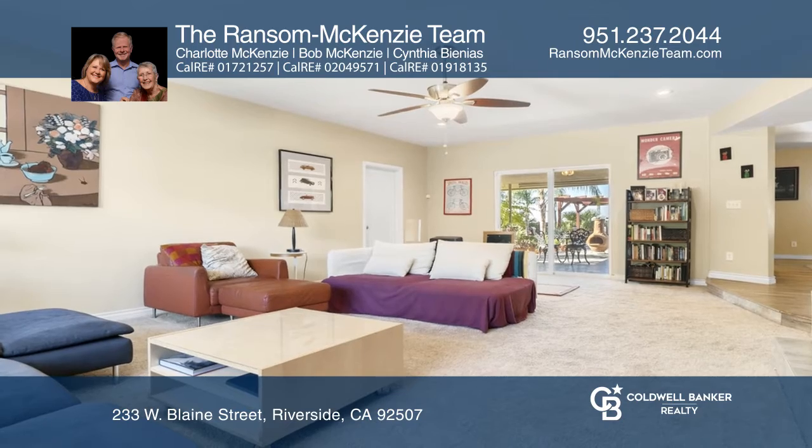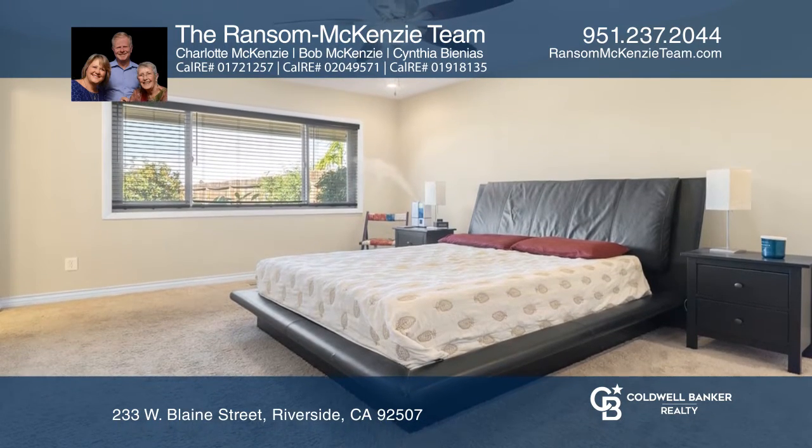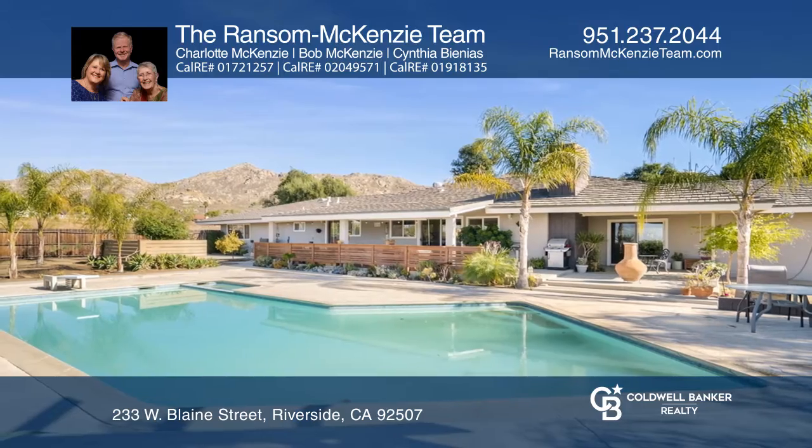All the bedrooms are spacious and light filled. As you head outside, take in the views and the relaxing patio areas surrounding the pool. The covered patio includes multiple spaces to sit, including a pagoda.